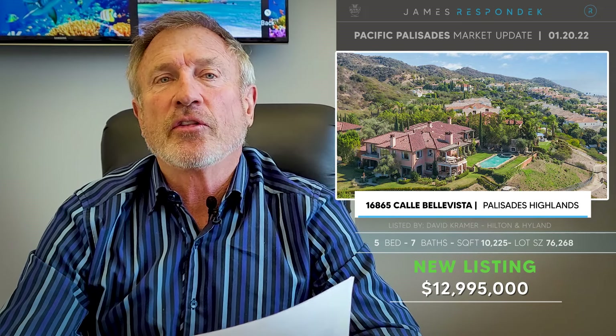Next, 16865 Calle Bella Vista, listed at almost 13 million dollars. It's an over 10,000 square foot house that was built originally in 2003, and the lot is huge — 76,000 square feet. It's at the end of a cul-de-sac with amazing grounds and amazing views. I like this property a lot.